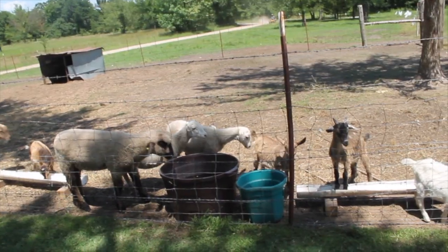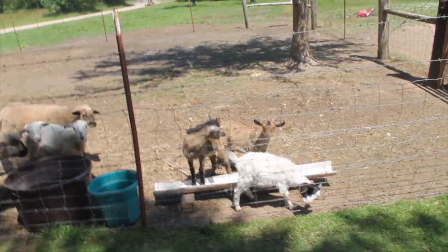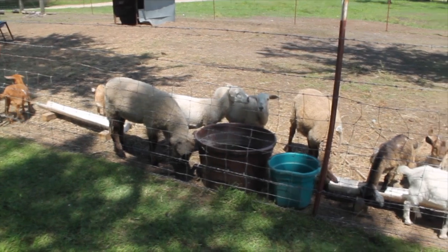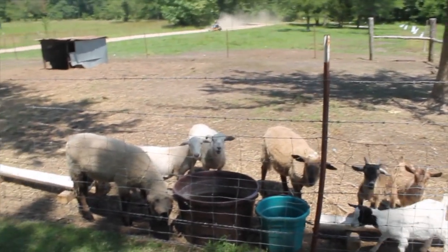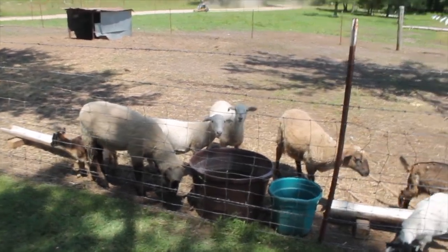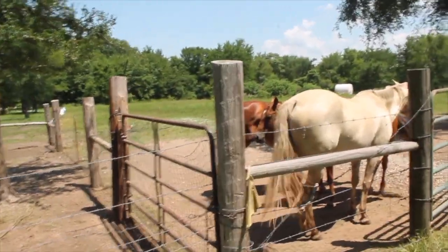One of the predominant things you will notice on our farm is that we have a pretty modest herd of small ruminants. These are actually young goats — this year's weaned goats — but we also have four sheep which I purchased to kind of see if we might like them. The other large thing you will see on our property would be horses.